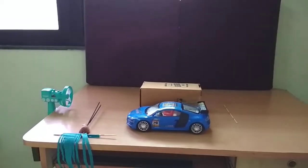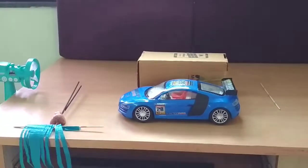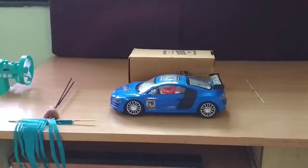Hello everyone, today I wish to show you all an experiment on aerodynamics. Aerodynamics is the way air moves around things, and anything that moves through air reacts to aerodynamics.